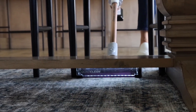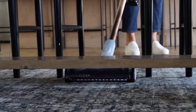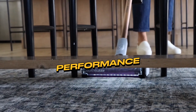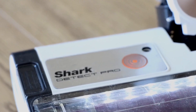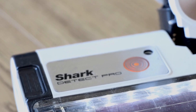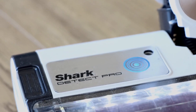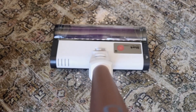We'll explore how this feature contributes not only to a cleaner home, but also to a healthier living environment. Let's dive deep into the performance of the Shark Detect Pro, the aspect that truly separates an exceptional vacuum from the rest. We're not just taking its claims at face value – we're putting this machine through a thorough examination across a spectrum of surfaces and scenarios.